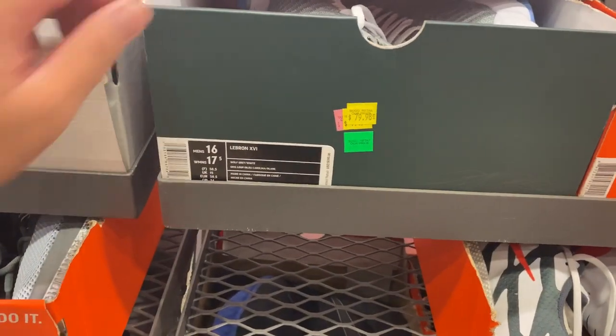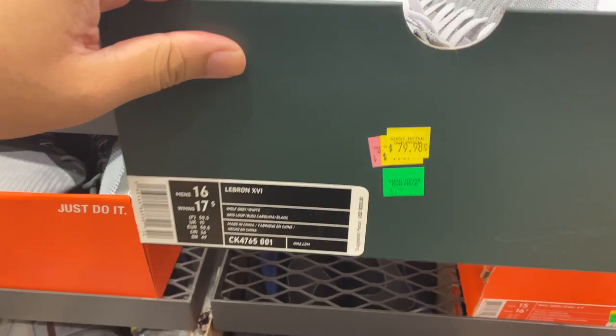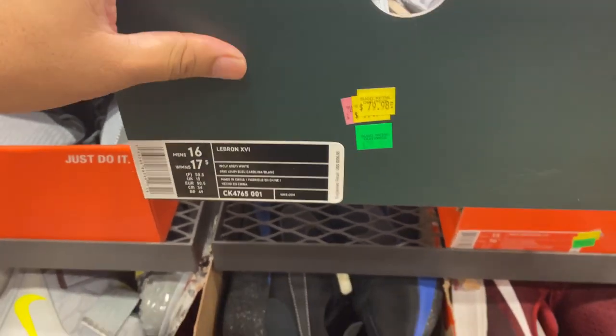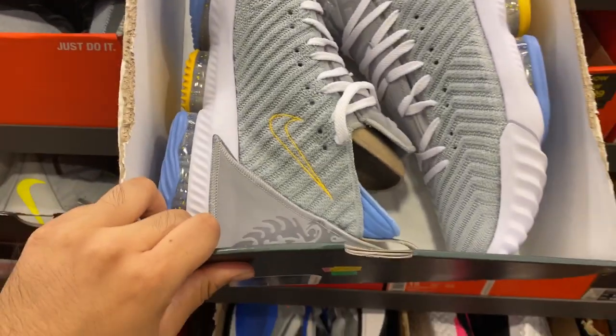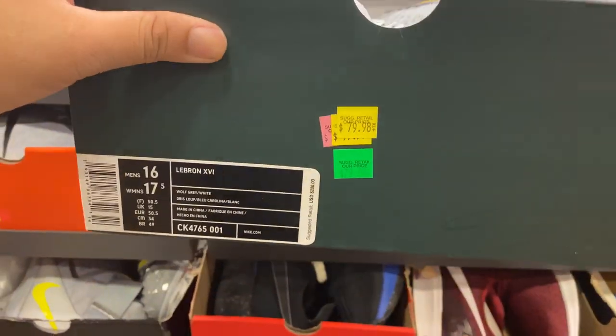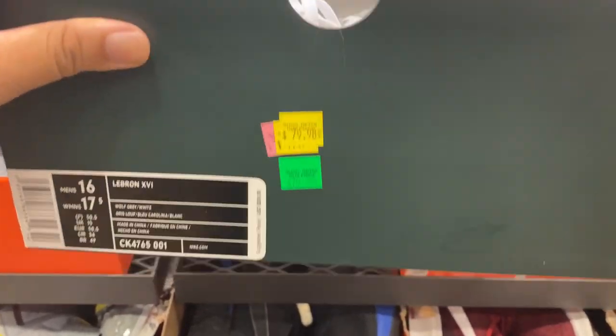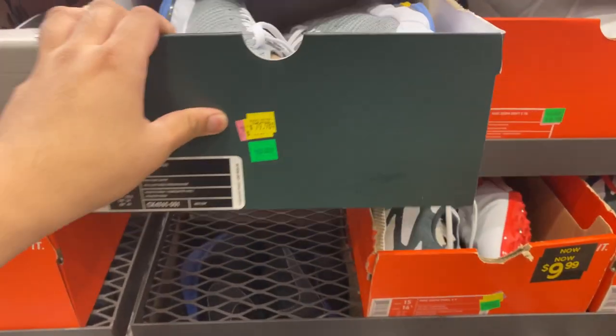Alright, so it looks like they only have one left of the LeBron 17s — 416s and the MPLS. About 2 weeks ago they had about 5 of these here. They went down in price from $89.99 to $79.98, so it looks like that's the final price.